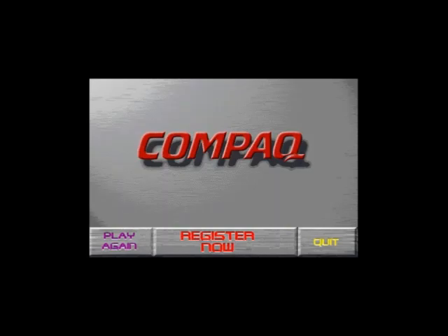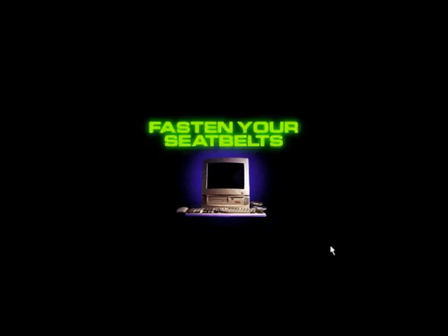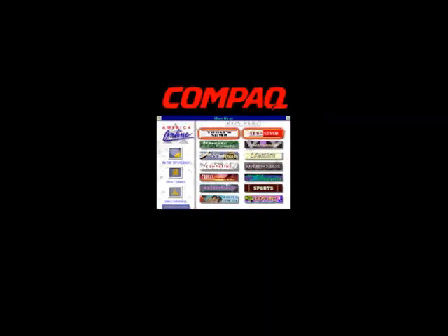Just click here to register your new Compaq computer and unlock your free software. To get the most out of your new Compaq Presario, take a look into the amazing world of online services. So hang on — your next stop, America's most exciting online service.